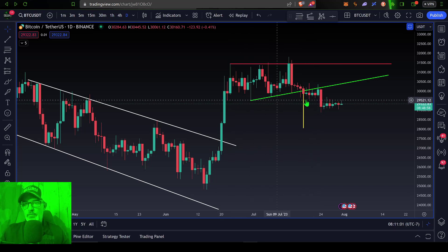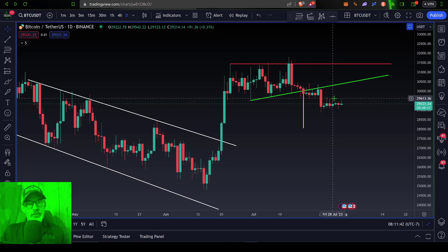That $29.5k level is at the bottom of all these wicks here. The top of the wicks on these candles is basically getting rejected around that $29.5 level. So with that all being said, you certainly want to proceed with caution.